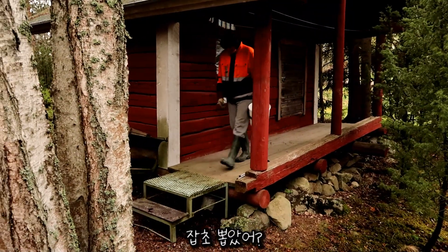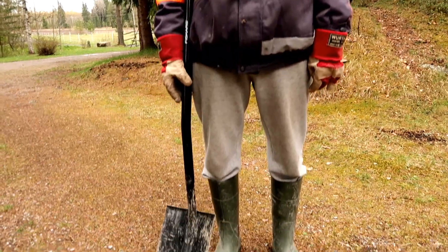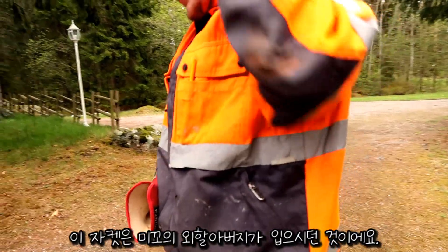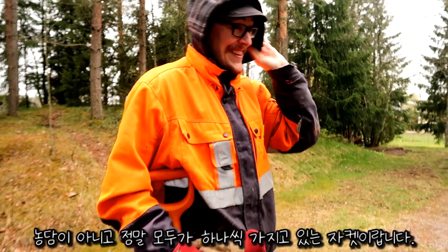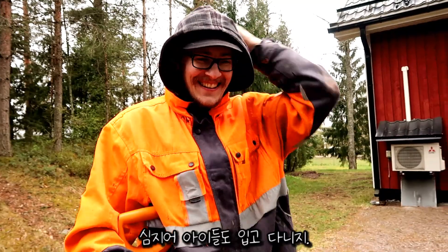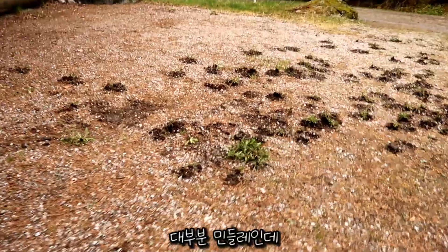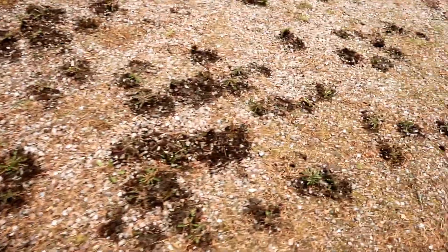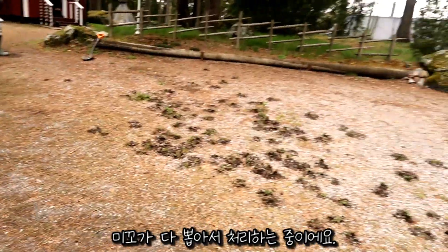This jacket used to belong to Mikko's grandfather — this is like the most common fashion around here, like everyone has one of these, even the kids. That's a lot of weed — these are mostly dandelions, they just spread really fast, so Mikko's been digging them up and is going to take them away.